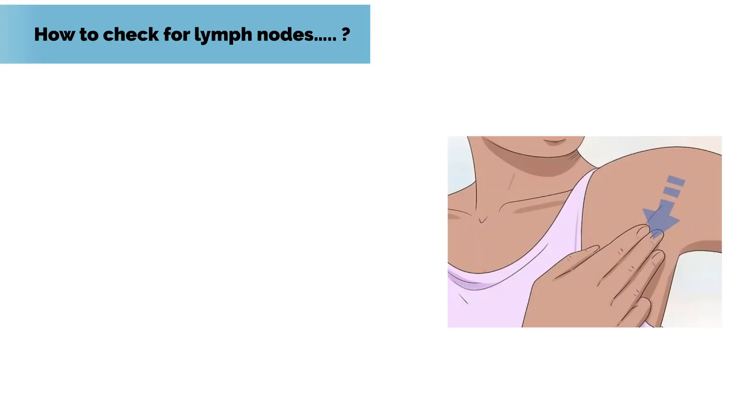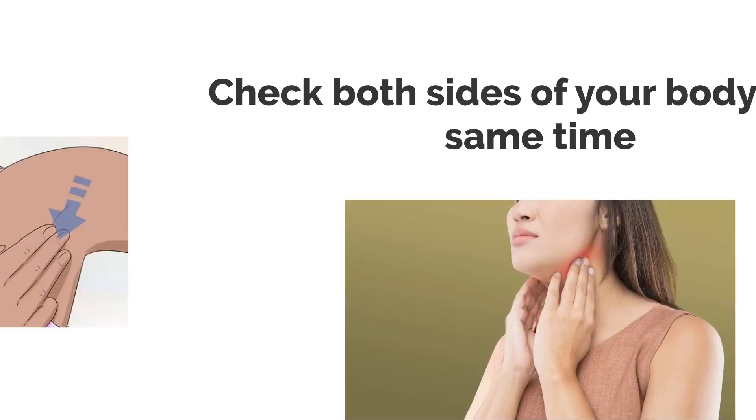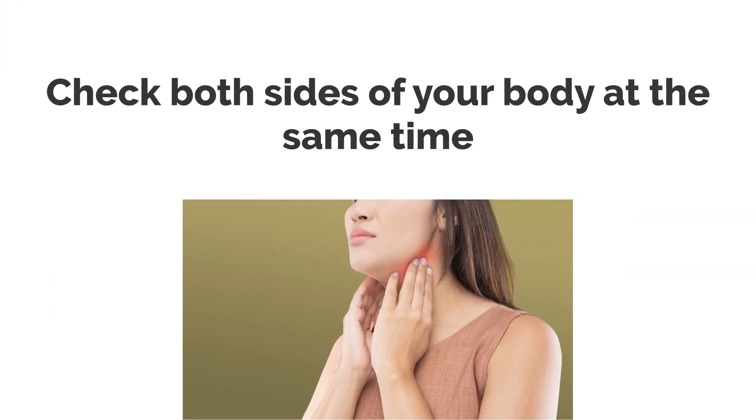How to check for lymph nodes: using your fingertips, feel for lymph nodes in a rotating manner. Check both sides of your body at the same time.